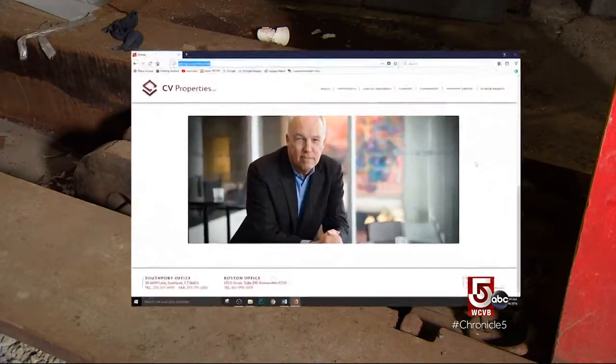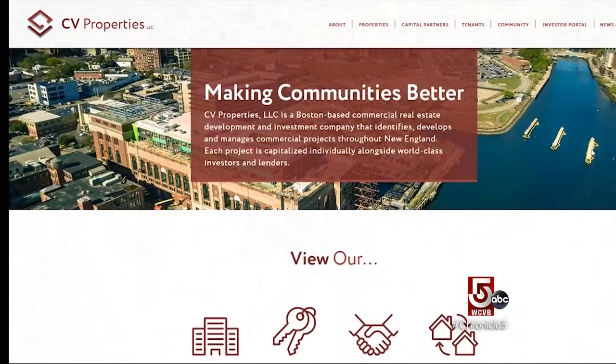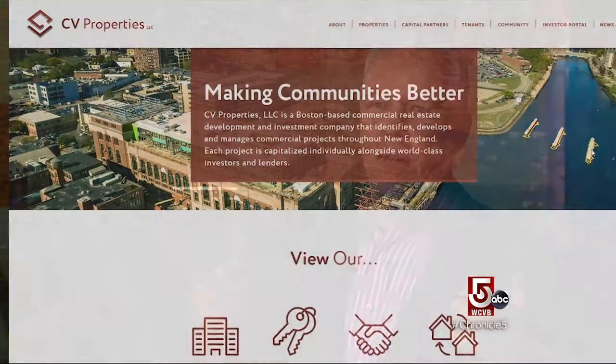Enter Dick Galvin of CV Properties, whose firm has experience in renovation and preservation of historic properties. The one common element in all of them: they're all important structures, and they all needed the tax credits for the projects to happen. Because typically, building a brand new building like this is cheaper than renovating it because of the complexities.